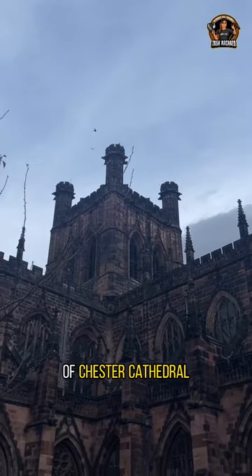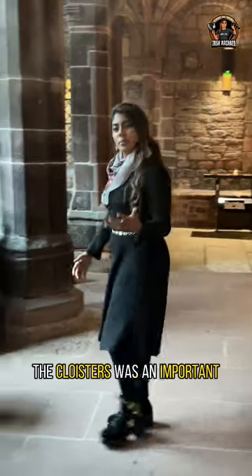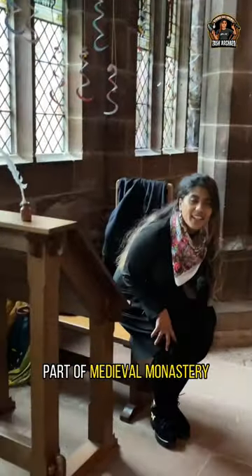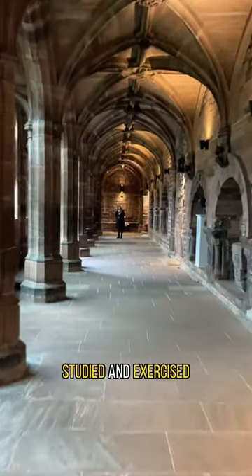The cloisters in Chester Cathedral. But what is a cloister? The cloisters was an important part of a medieval monastery. It was where the monks would have meditated, studied and exercised.